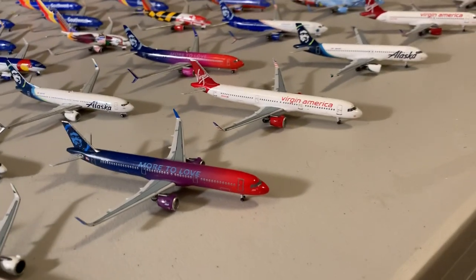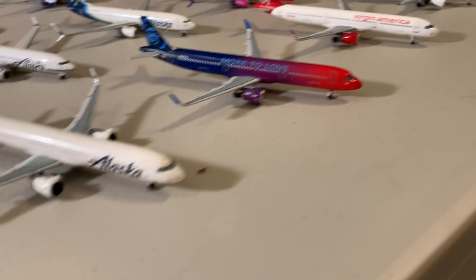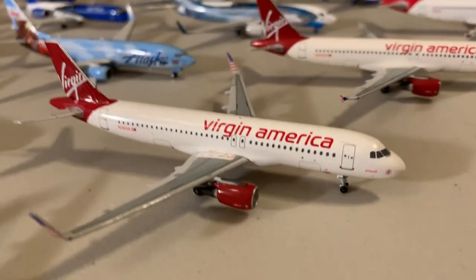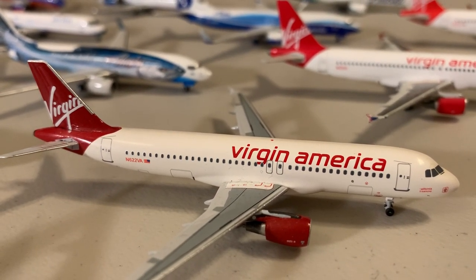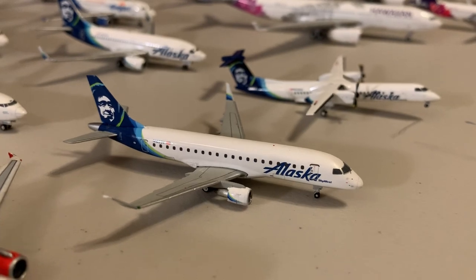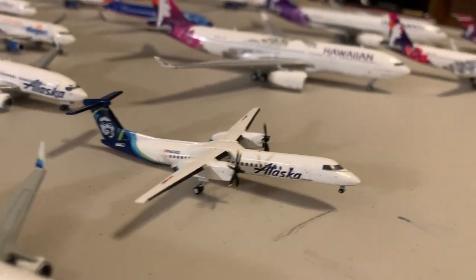For the Airbuses — most are Aeroclassics except two. First is the Aeroclassics Alaska A321 NEO with Mortal Love, 927 Victor Alpha. Then the Aeroclassics Virgin America A321 NEO, 921. Aeroclassics Alaska A320, Aeroclassics Virgin A320 with sharklets 361 Victor Alpha, then 622 Aeroclassics without sharklets, Gemini 625 without sharklets, Gemini A319, Gemini Alaska SkyWest ERJ-175, and the Alaska Q400.